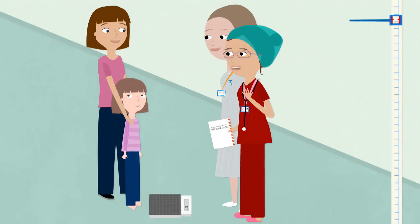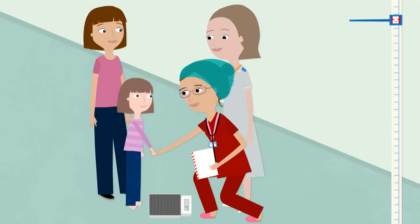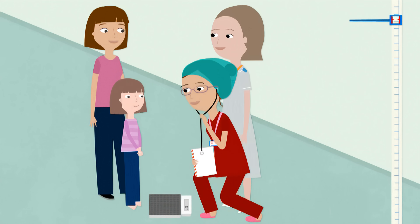Hello there. I'm Judith. I'm the anaesthetist. Your own personal anaesthetic doctor will also come and say hello.